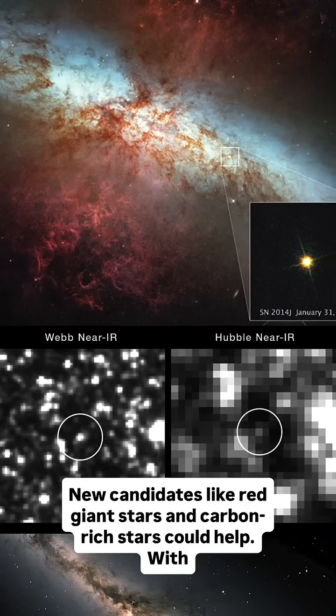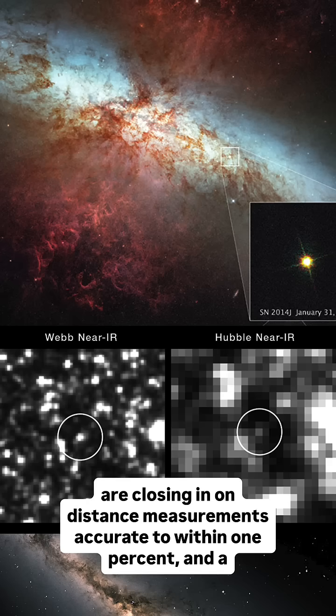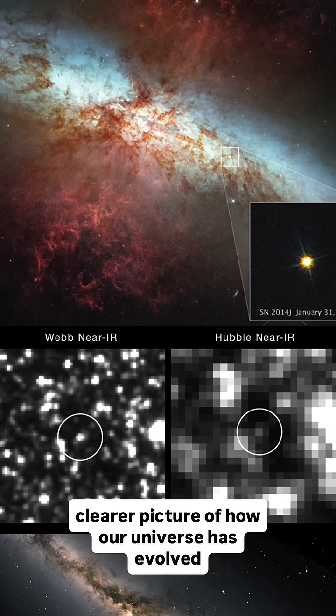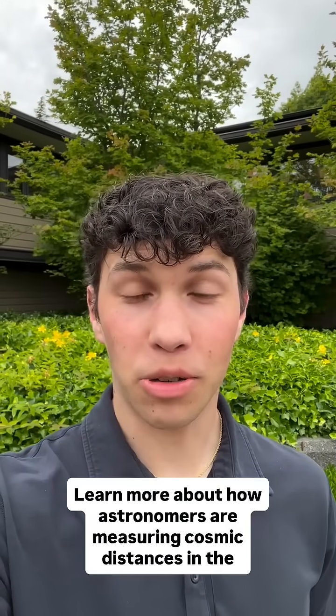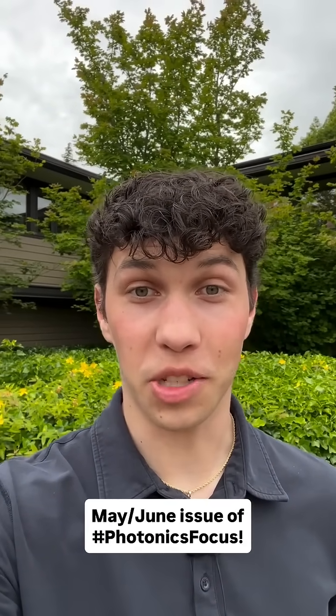New candidates like red giant stars and carbon-rich stars could help. With better data from telescopes like the James Webb Space Telescope, astronomers are closing in on distance measurements accurate to within 1%, and a clearer picture of how our universe has evolved. Learn more about how astronomers are measuring cosmic distances in the May-June issue of Photonics Focus.